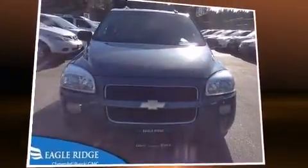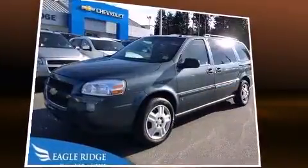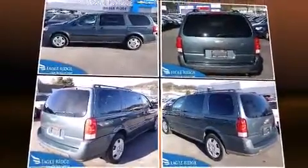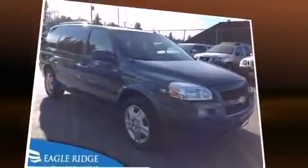Introducing the 2006 Chevrolet Uplander. This seven-passenger van has not yet reached the 160,000 kilometer mark. Under the hood you'll find a six-cylinder engine with more than 200 horsepower, providing a smooth and predictable driving experience.